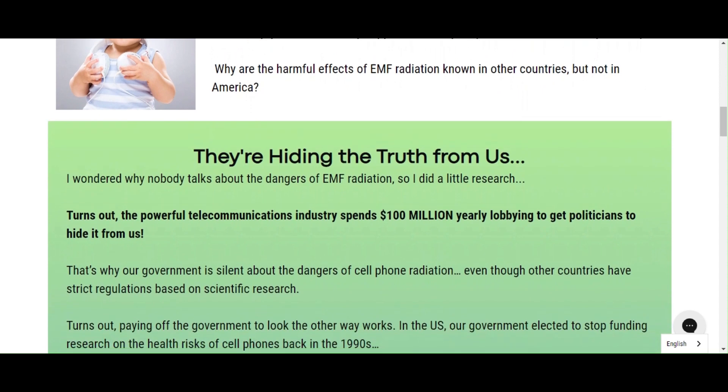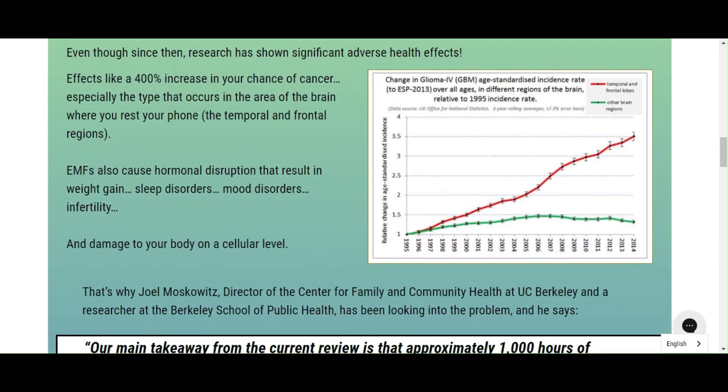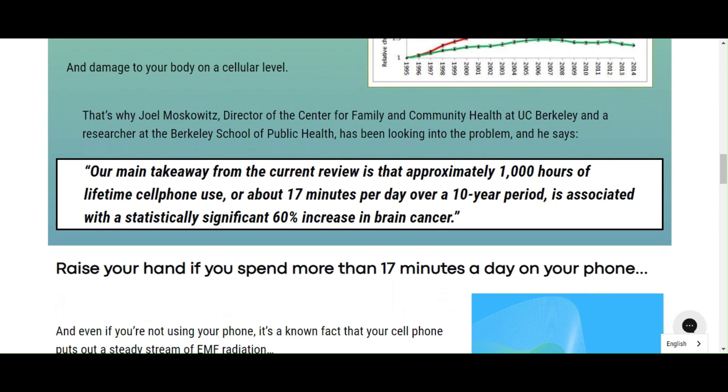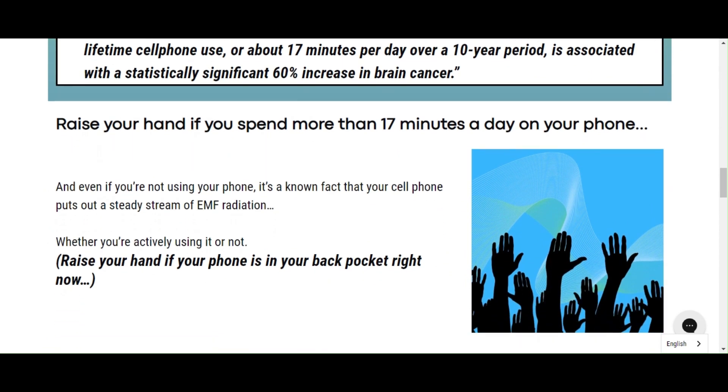So what is MFDefense Negative Ion Sticker? It is a Negative Ion Sticker that creates a stronger shield against electromagnetic radiation. This sticker is made from high-quality metal and has been designed to deflect electromagnetic waves.